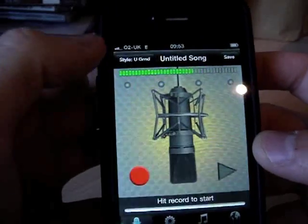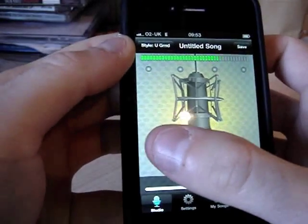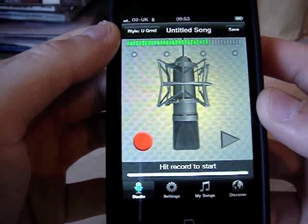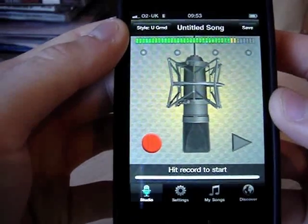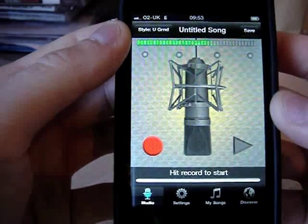And then you go OK, and then you do Record, and then you just sing away. And if you are obviously as good as I am, and you play around with the settings a bit, then you can produce results like this. Singing like T-Pain, singing like T-Pain, really want to sound like T-Pain, sometimes wish I could sound like T-Pain.